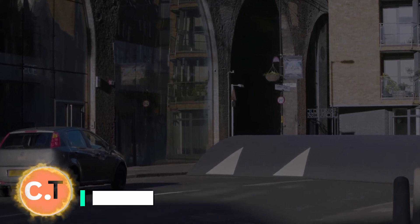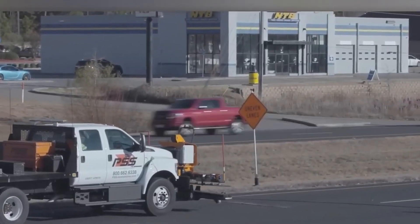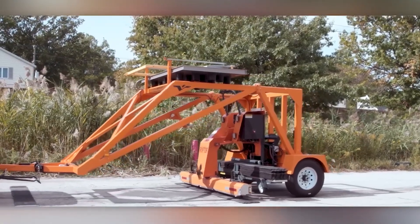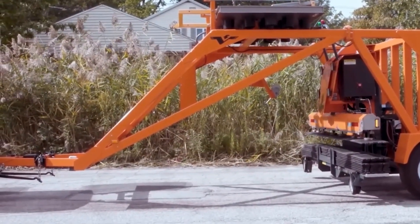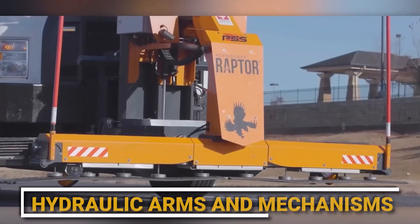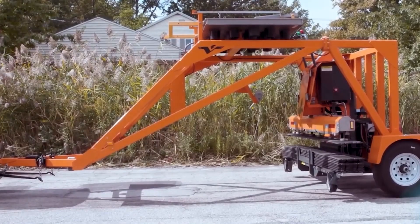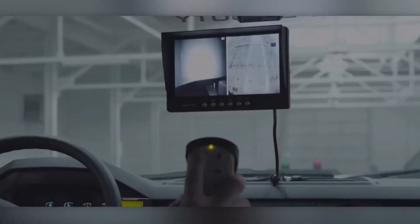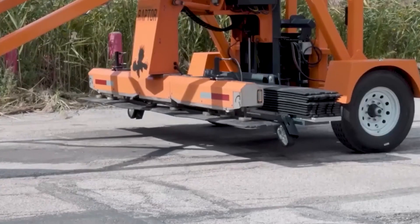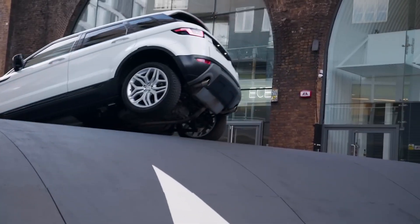Meet the Raptor Rover, a groundbreaking solution that transforms ordinary pickup trucks into efficient speed bump installation machines. It's a specialized system designed to streamline the installation of speed bumps on roads, parking lots, and other surfaces, tailored for use by municipalities, road maintenance crews, and construction companies. Equipped with hydraulic arms and mechanisms, the Raptor Rover efficiently lifts and positions speed bumps with precision. Crews can swiftly install multiple speed bumps in a single shift, reducing project timelines and minimizing disruption to traffic flow. Its adaptability allows it to be fitted onto various pickup truck models, ensuring precise alignment and spacing adhering to safety standards.